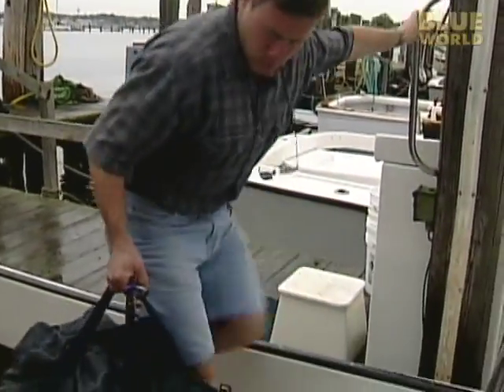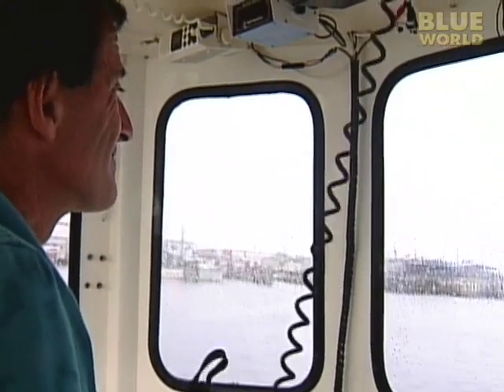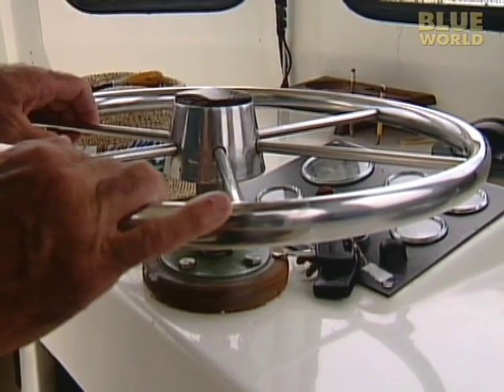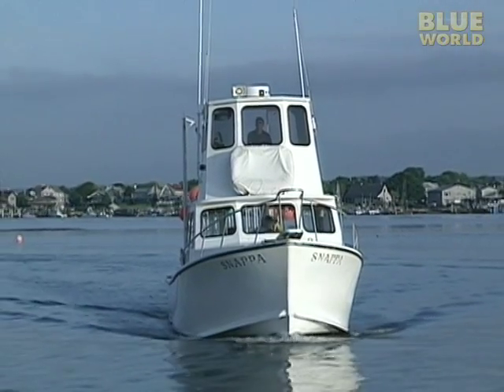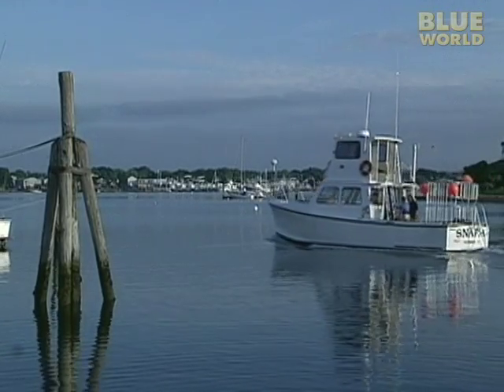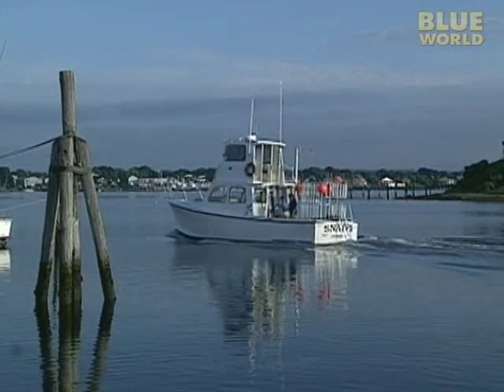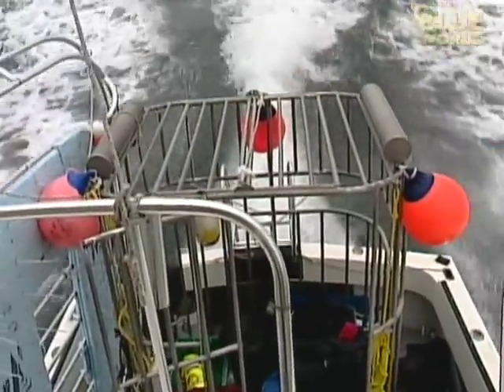I'm on board a shark diving boat run by veteran shark fisherman Charlie Donilon. In recent years, Charlie has turned from fishing for sharks to diving with sharks. We leave the harbor in the early morning because we have a long way to go to find the sharks. After heading straight out for three hours, we can finally stop. Blue sharks are pelagic — that means they live in the open ocean — so to find them, we had to travel here, 40 miles from the coast of Rhode Island.